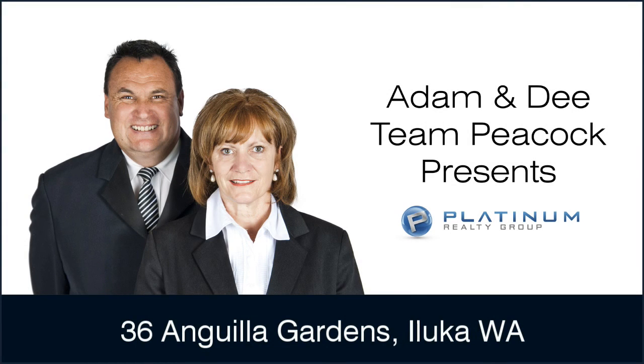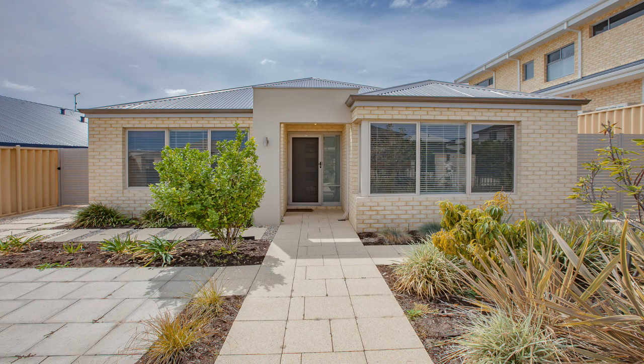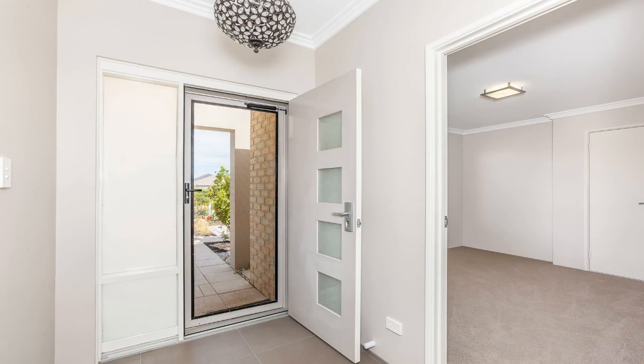Team Peacock presents 36 Anguilla Gardens, Iluka, near new coastal quality. Barely a few years old and boasting a secure and gated street front entry, this modern four bedroom, two bathroom home defines immaculate low maintenance living.